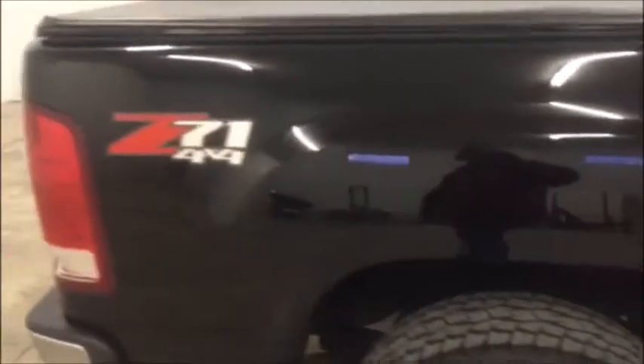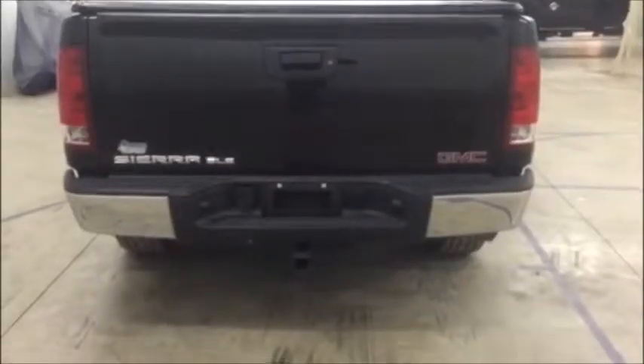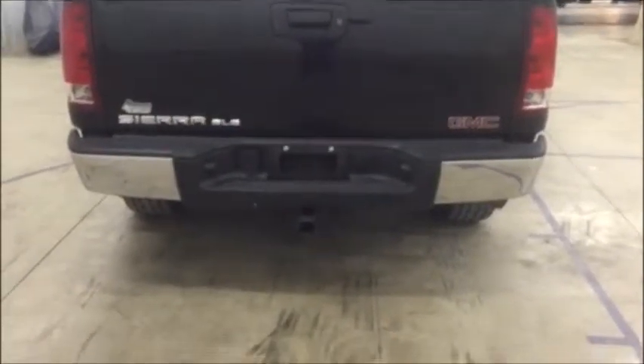This truck does have a clean Carfax as well. It also has a Z71 off-road package which is great to have. This truck is equipped with a tow package — you're going to be able to pull anything you need to.